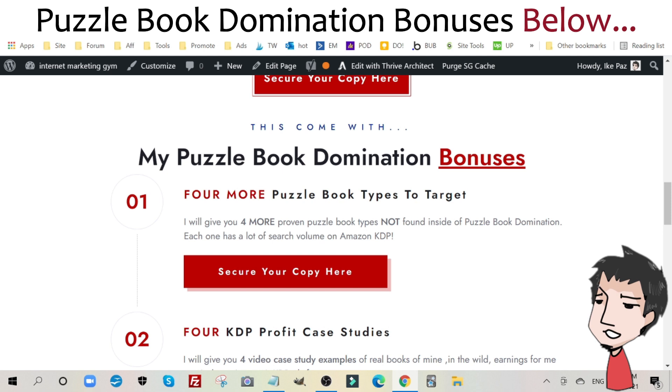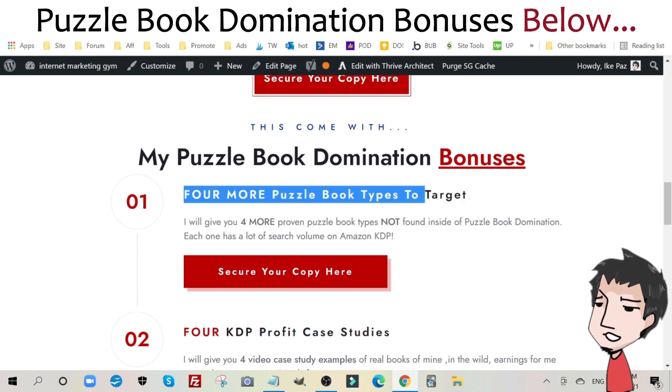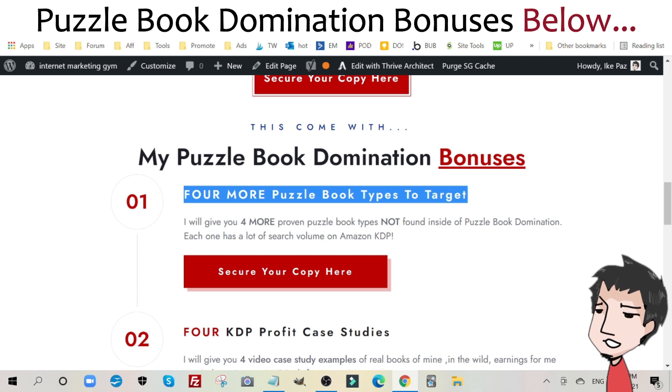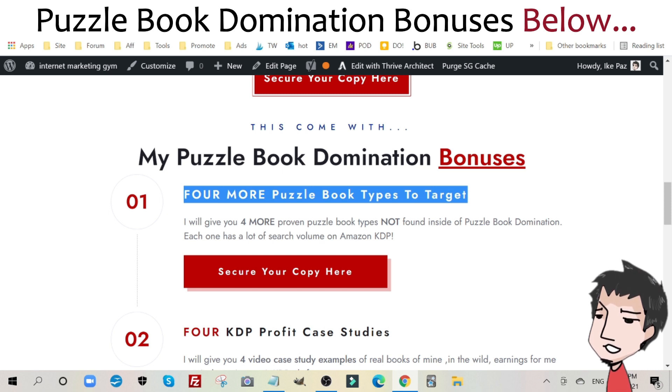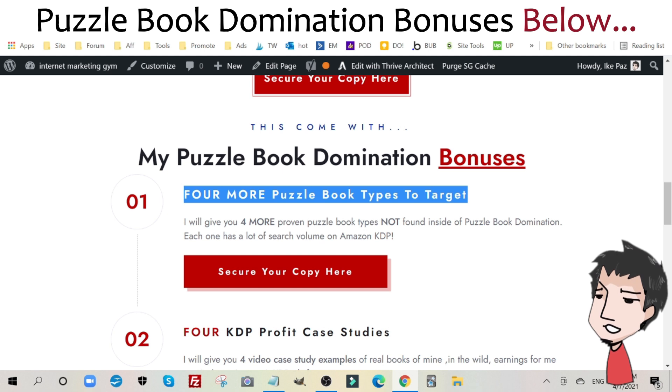Bonus number one: you get four more puzzle book types to target. Within Puzzle Book Domination, there are 14 that Keith Wheeler provides. I'm going to give you four more proven puzzle book types not found inside of Puzzle Book Domination — each one has a lot of search volume on Amazon KDP.